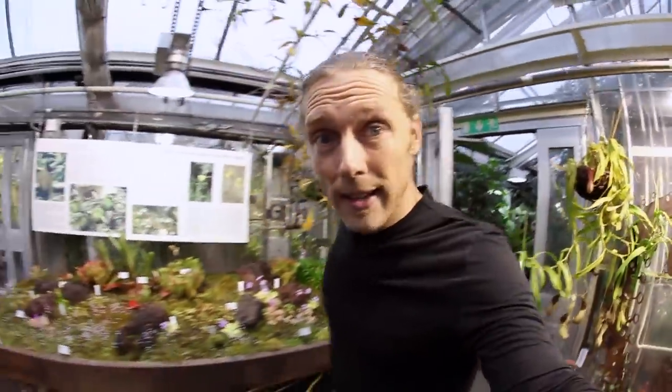If you didn't think you were into plants, this is definitely one of the places you should come visit. The greenhouses of the Botanical Garden are flipping awesome.